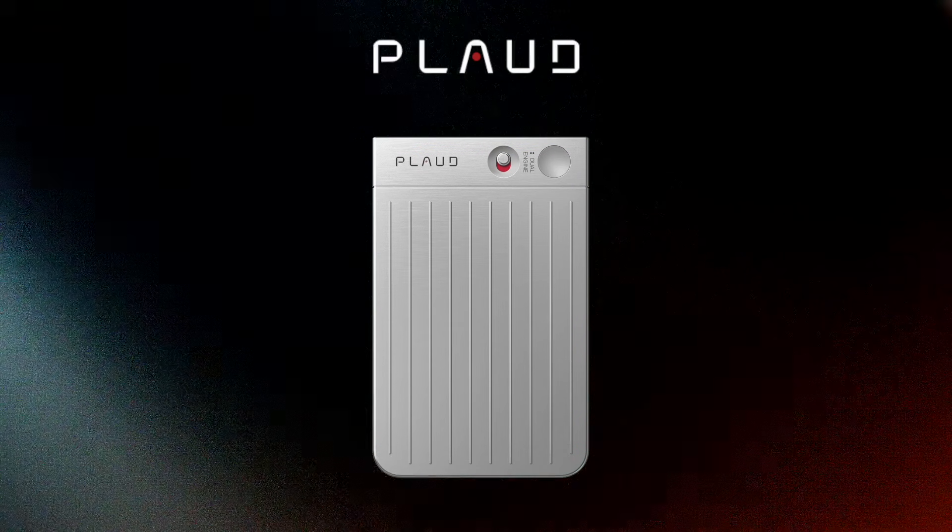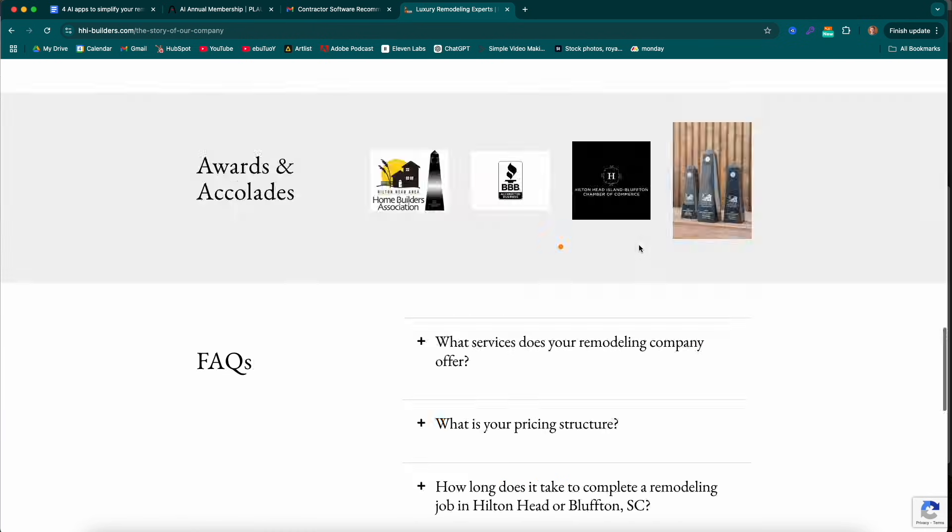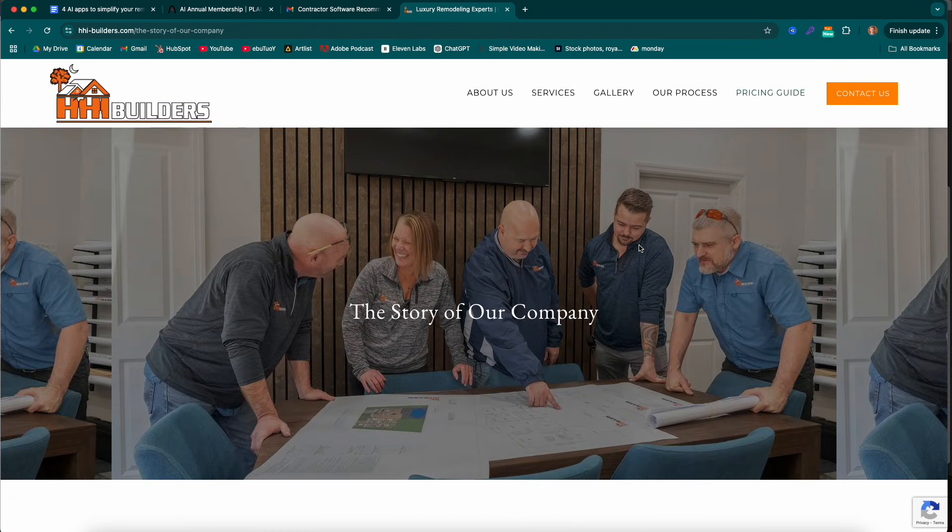Number one: Plod.ai. This was recommended to us by multiple contractors, but the person we're going to be pulling most of this information from is Steve Young from HHI.